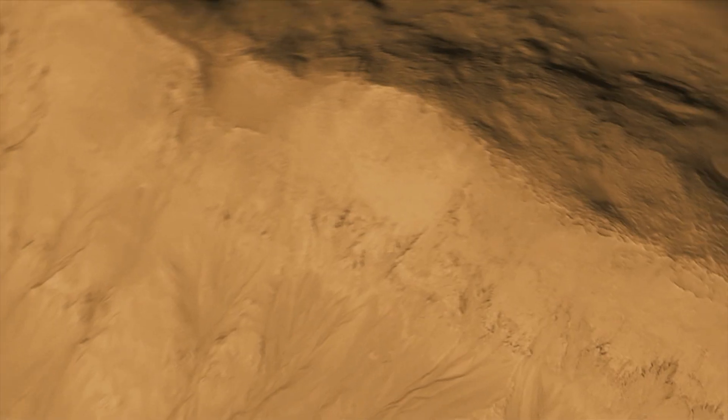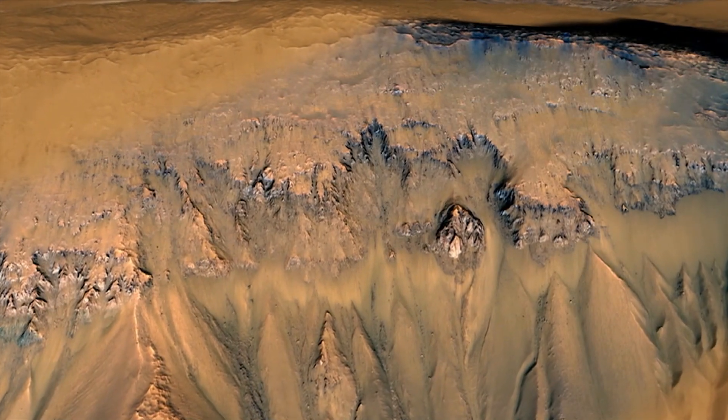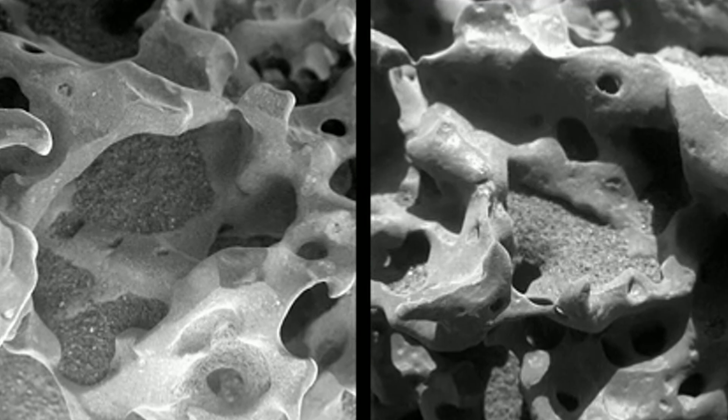The Mars Exploration Rovers Spirit and Opportunity became the next step. We wanted to follow the water and understand the role of water in shaping the landscape of Mars. Spirit and Opportunity visited ancient riverbeds for the first close-up look at what water left behind, this time with hands-on tools.